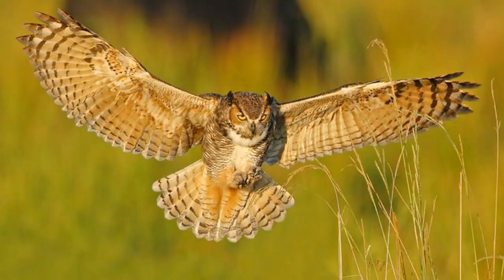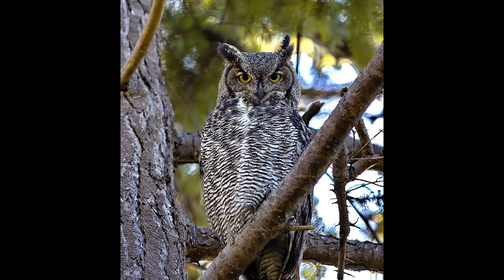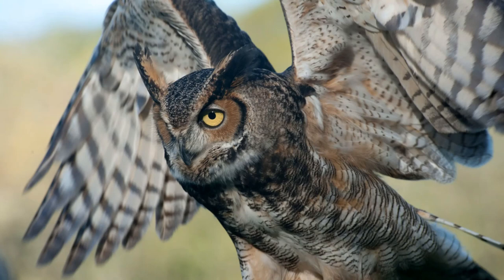Next up is Bubo virginianus, better known as the great horned owl, the tiger owl, the winged tiger, the tiger of the air, or the hoot owl. It is a species of large owl native to the Americas, where it is found from the sub-arctic of Canada down to the upland regions of Argentina, Bolivia, and Peru. However, their range in Central America is very fragmented. They are remarkably adaptable birds, which inhabit a range of habitats, including deciduous, coniferous, and mixed temperate forests, as well as tropical rainforests, grasslands, mountains, deserts, sub-arctic tundra, rocky coasts, mangrove swamps, and urban areas.